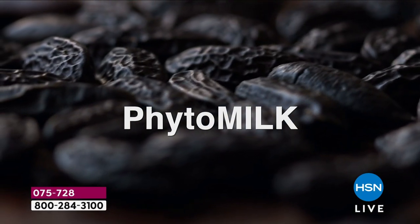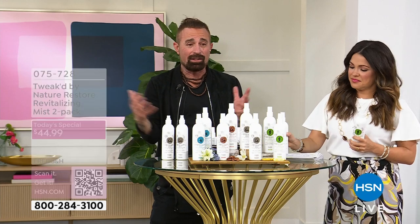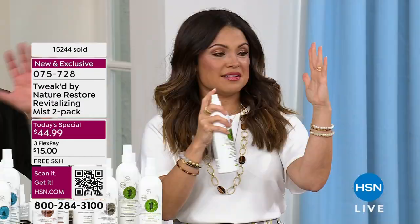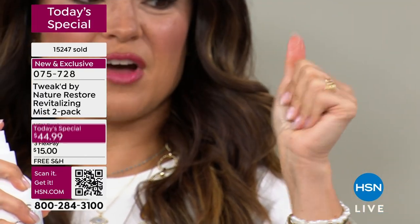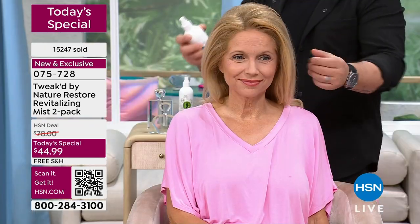The nano particle size is what makes this so unique and different. A lot of you have never tried anything like it. When you spray it, just spray it into your hand when you get it home and watch what happens — it dries immediately. It's such a fine mist. It's a liquid with no alcohol. It's opened the door for so many different things, and you'll see. But we're starting here — this is the core.